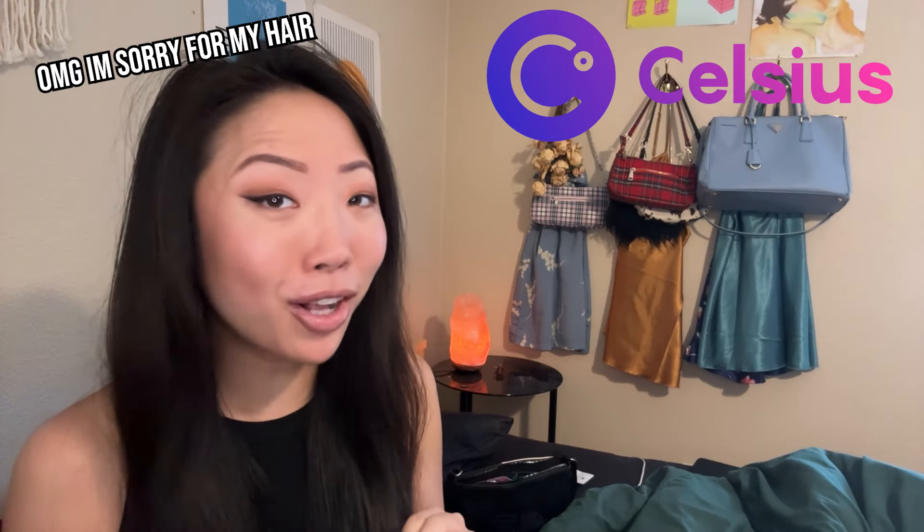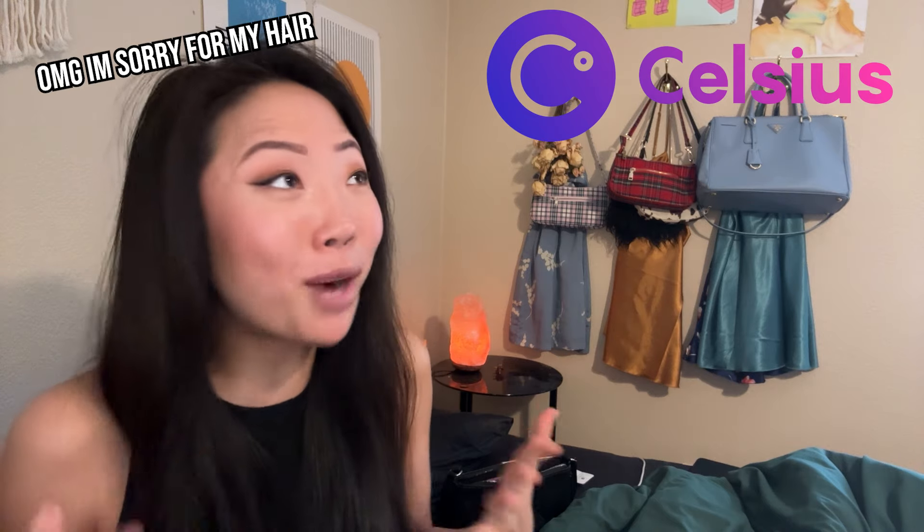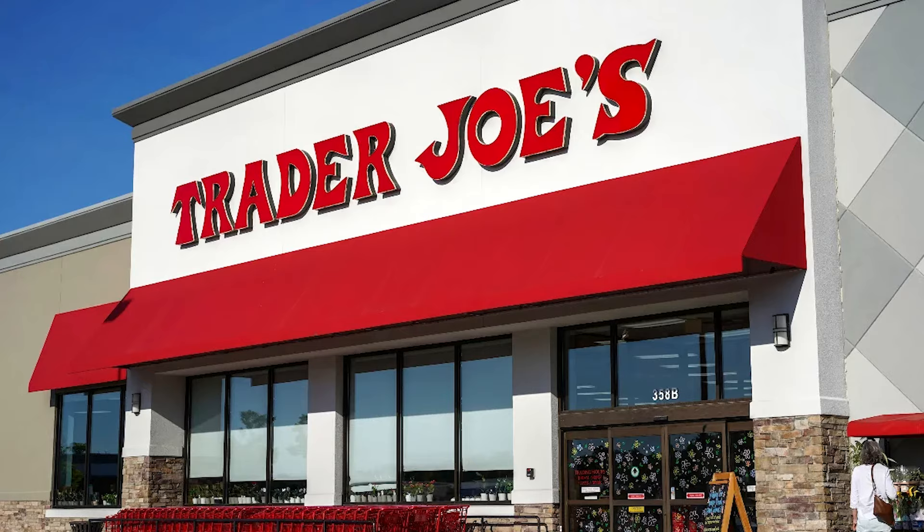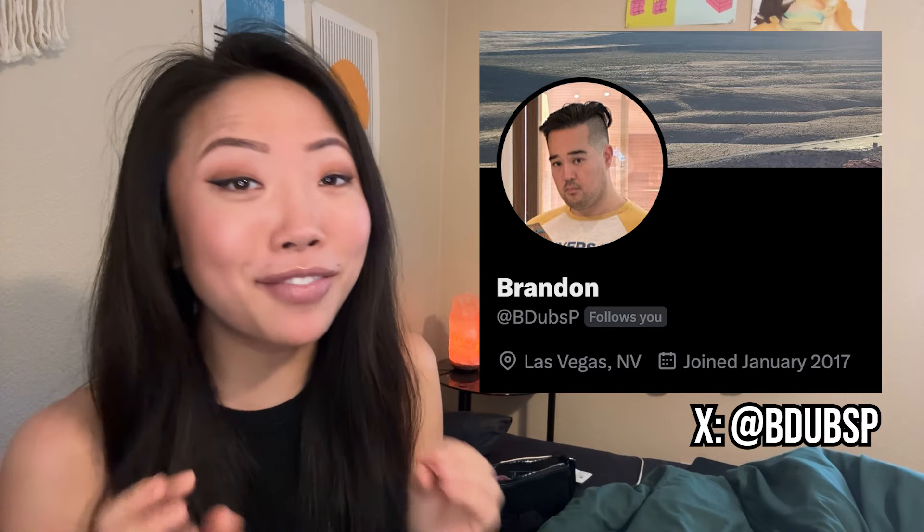Just to be clear, not all creditors have received their claim codes yet — I personally have not received mine. I am waiting patiently. But my new friend Brandon Park, who actually recognized me at Trader Joe's, sent me screenshots of every step of the process from receiving your claim code to actually accessing your crypto on PayPal or Venmo.